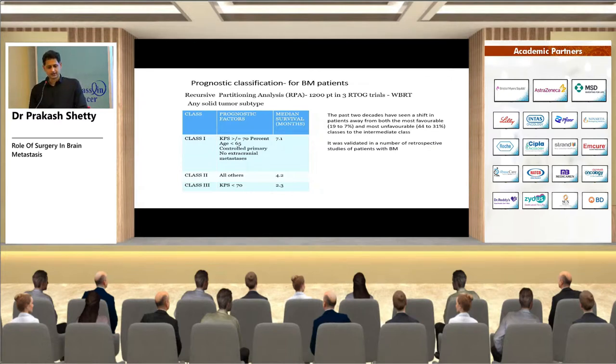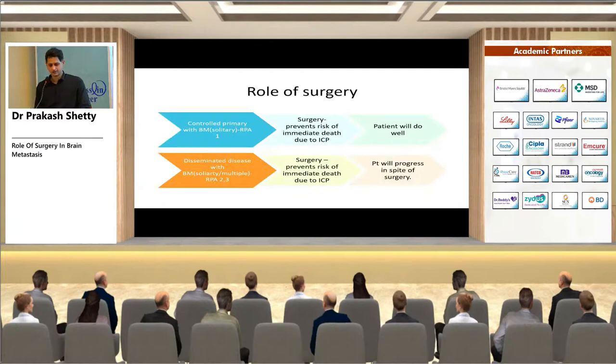Over the last two decades there has been a considerable shift of patients from Class 1 and Class 3 to Class 2, making treatment decisions more complicated. This RPA analysis has been validated in numerous retrospective studies. Surgery is most clearly indicated in RPA Class 1 patients — controlled primary with solitary brain met, no systemic mets — as it prevents immediate death from raised ICP and allows further treatment.